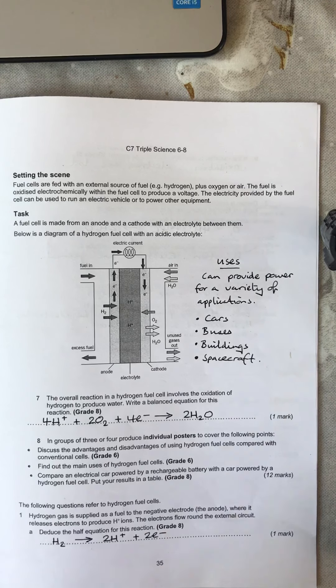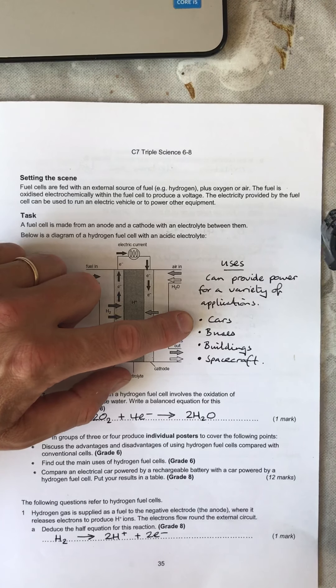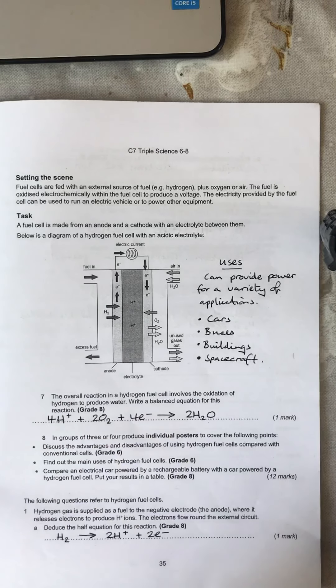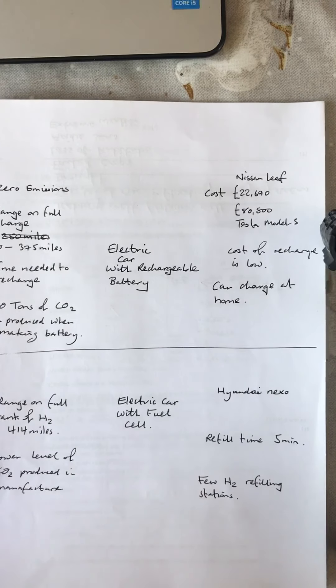The main uses for hydrogen fuel cells — they can be used for a variety of things but it's all early days yet, so we can't give concrete examples of where they're used in all of these areas. Compare an electric car powered by a rechargeable battery with a car powered by a hydrogen fuel cell — it says put it in a table, and there are lots of vehicles out there, so a huge amount of information.